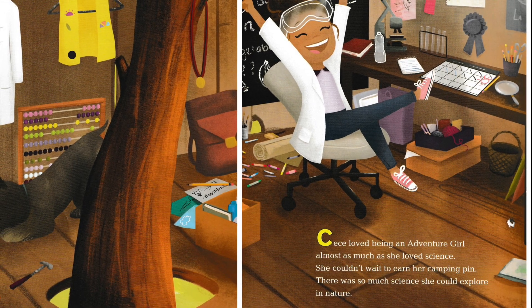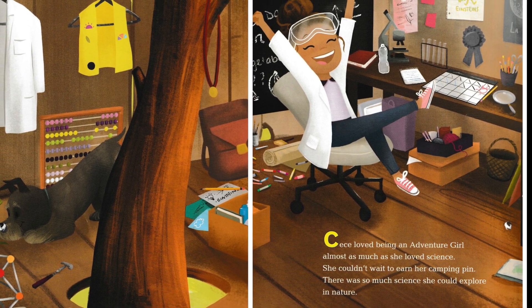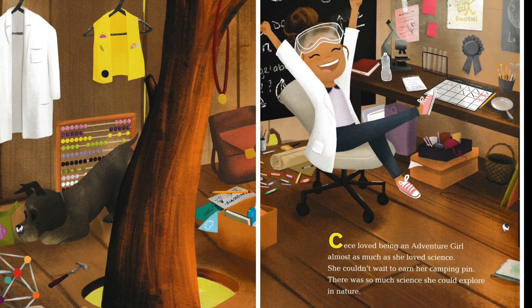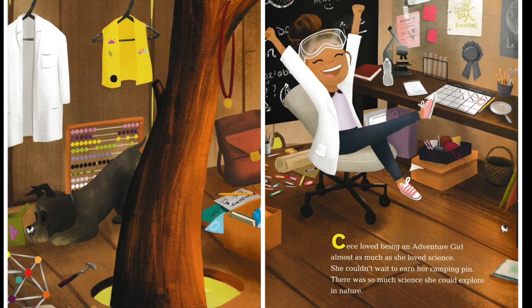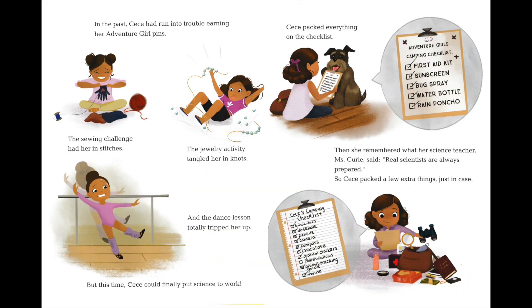Cece loved being an adventure girl almost as much as she loved science. She couldn't wait to earn her camping pin. There was so much science she could explore in nature. In the past, Cece had run into trouble earning her Adventure Girl pins. The sewing challenge had her in stitches. The jewelry activity tangled her in knots. And the dance lesson totally tripped her up. But this time, Cece could finally put science to work.